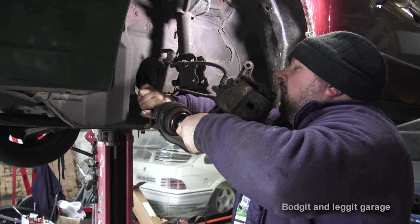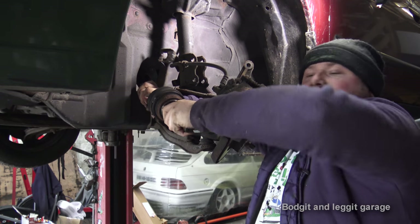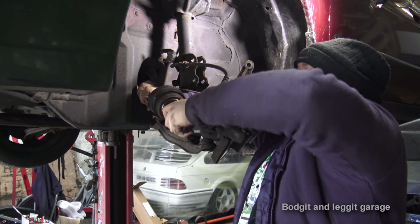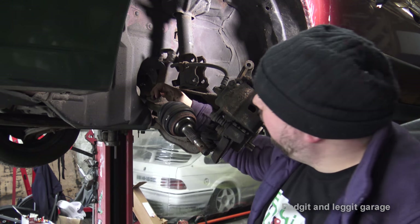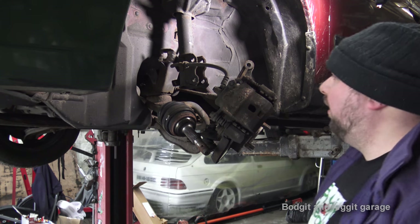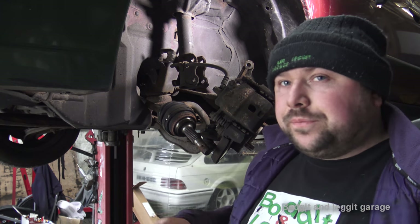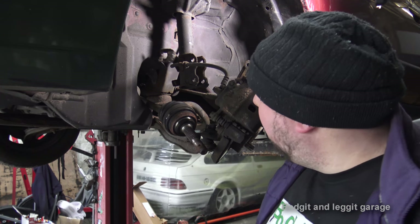It's going to be interesting to see exactly what's failed in here. I can't even lift that up now - that's seized. Whatever's failed in there has failed in a big way. We will strip that and see. It does look like the CV joint has actually failed - maybe the little balls in it, one of the carriers has come loose. He was lucky, because if that had completely gone the car would have just broke down. It wouldn't have drove anymore, so we're kind of lucky it was still driving.